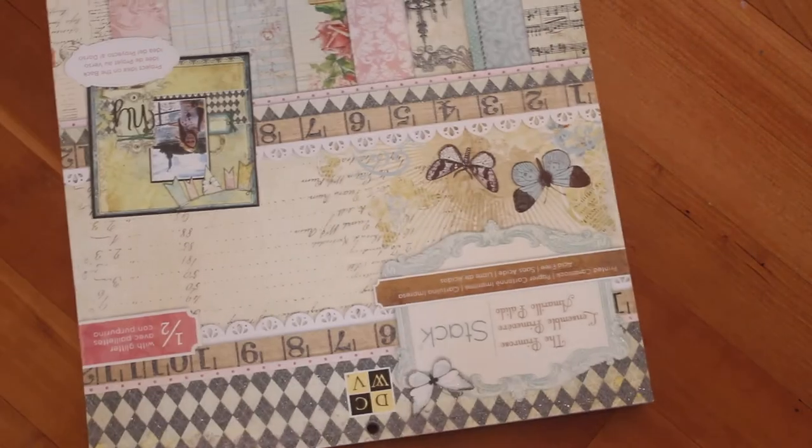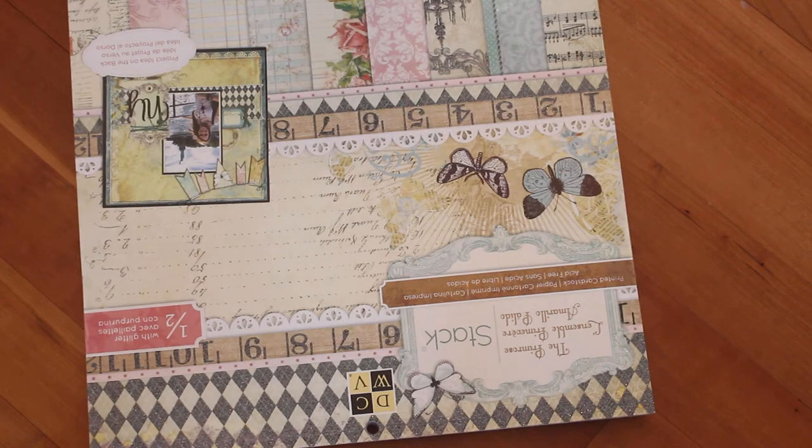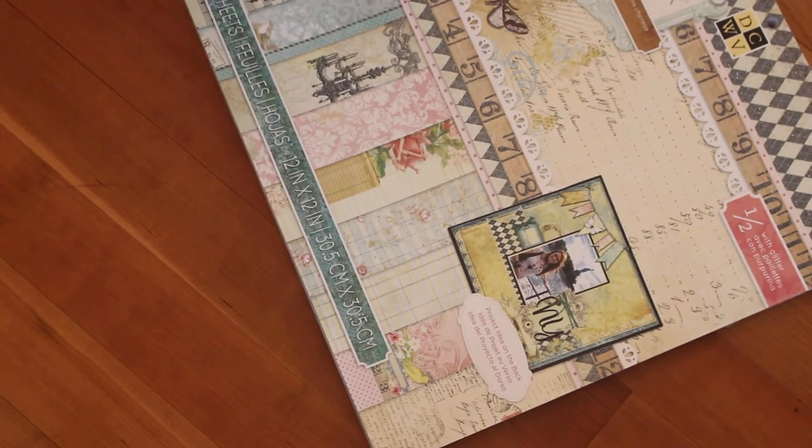Hi, it's Allie with Alice Craft Creations, and today I'm going to show you some things I got from Michael's today. This is a DCW paper stack called the Primrose Stack. There's a lot of pretty colors in there, like pink and blue — they're like pastel colors.